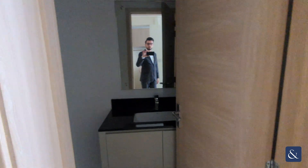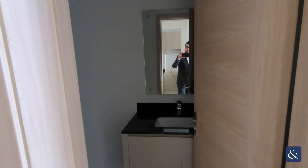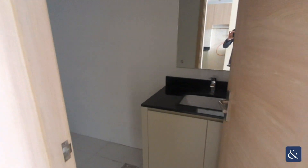Around here to your left is one of two water closets — this would be kind of your guest one. There's also one in the ensuite as well, which I'll show you in a second.